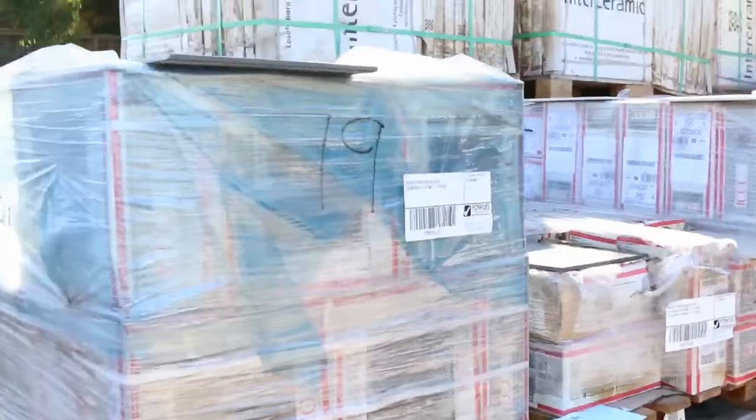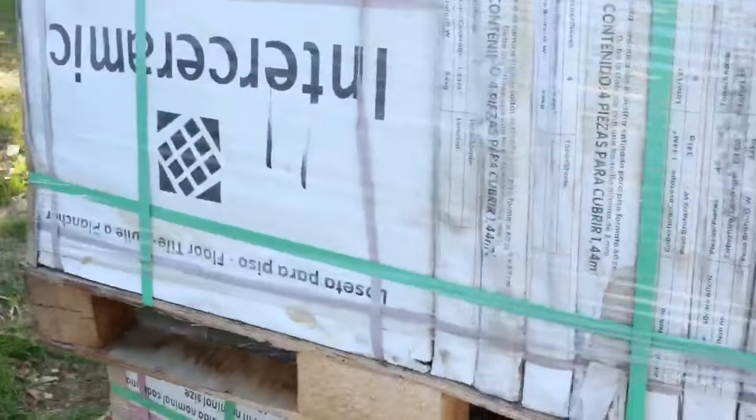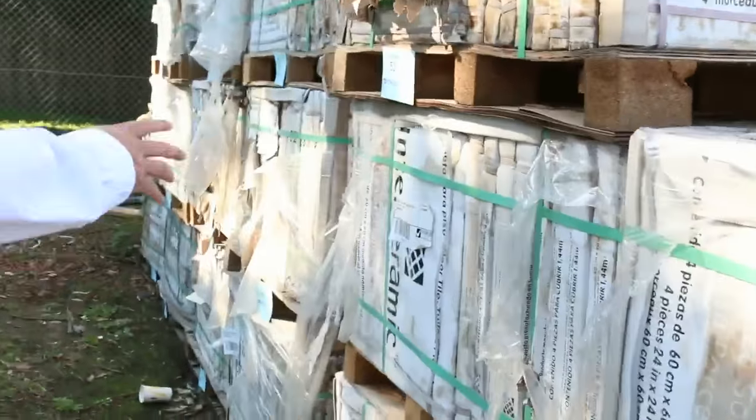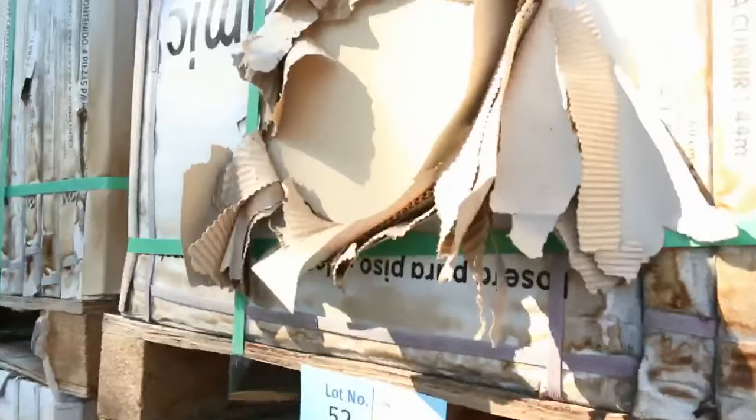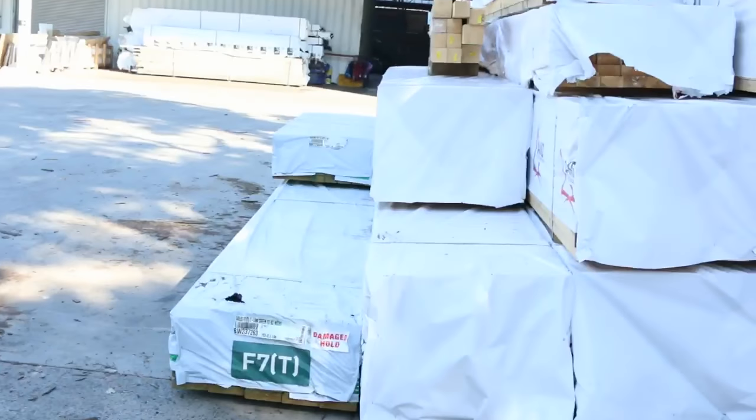Plenty of tiles as well — some really nice tiles. We've got a massive bay here, all the same tile: 600x600 porcelain tile. Tomorrow I'm going to drop those down to seven dollars a square metre. Porcelain tiles 600x600, seven bucks a metre — don't miss out on those.